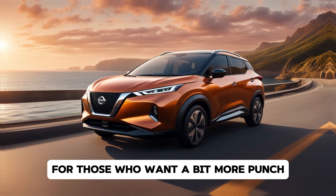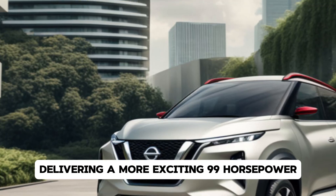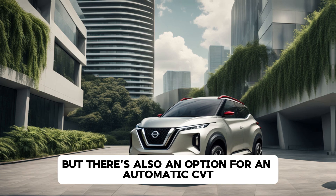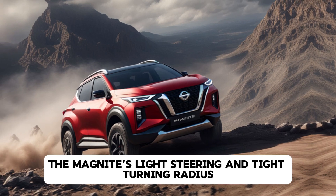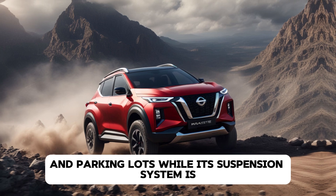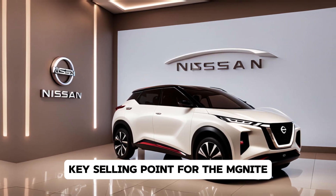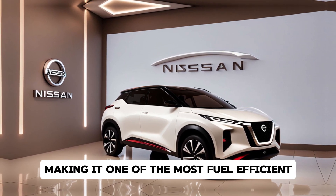For those who want a bit more punch, Nissan offers a 1.0-litre turbocharged engine, delivering a more exciting 99 horsepower. Both engines are mated to a 5-speed manual transmission as standard, but there's also an option for an automatic CVT for those who prefer a smoother driving experience. The Magnite's light steering and tight turning radius make it a joy to navigate through crowded streets and parking lots, while its suspension system is tuned to provide a comfortable ride on both smooth and rough terrain. The fuel economy is another key selling point, with the turbocharged variant offering great mileage, making it one of the most fuel-efficient SUVs in its segment.